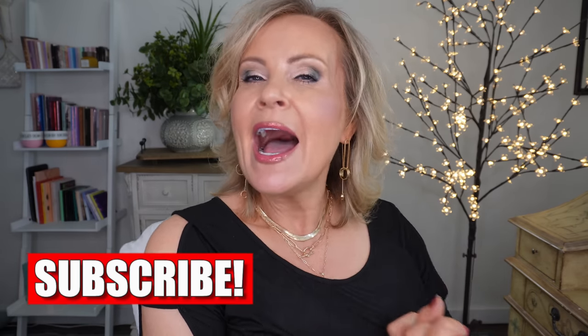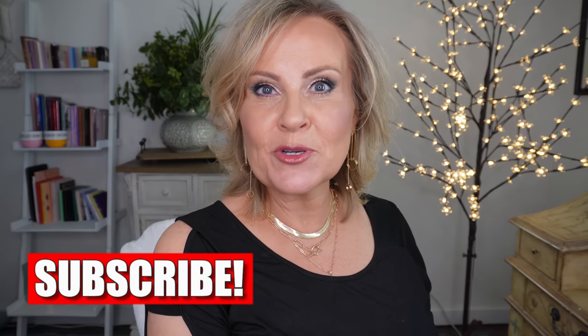Hi my friends, thank you so much for stopping by and spending a bit of your time with me today. If you're new to my channel, I hope that you do decide to subscribe because I'm trying really hard to get to a hundred thousand at this point.